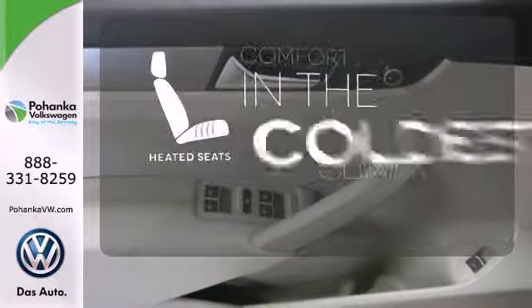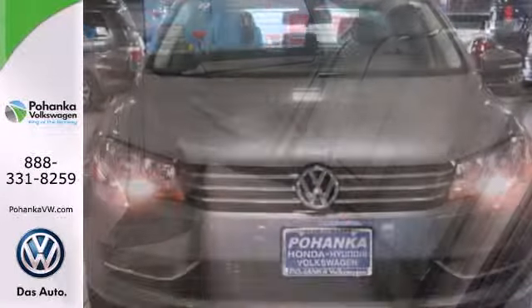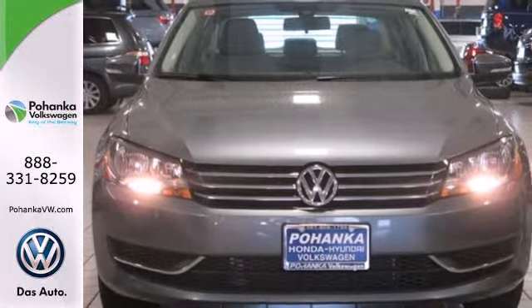The heated seats keep you comfortable no matter how cold it is. Avoid scraping snow and ice with heated mirrors. This roomy family sedan is ready for you. Come check it out today.